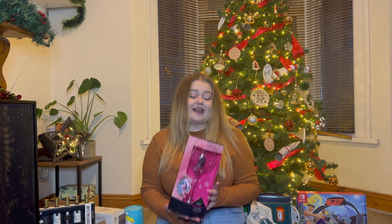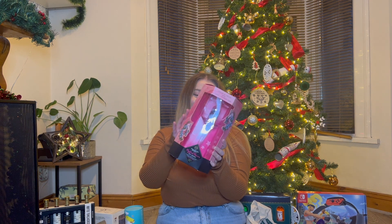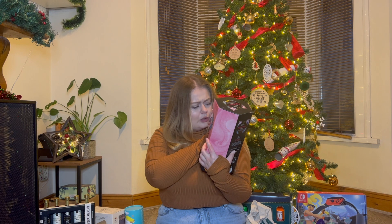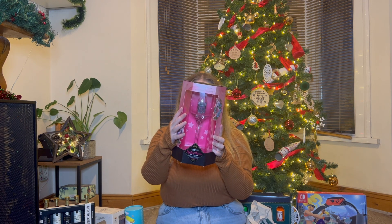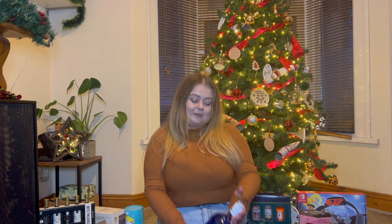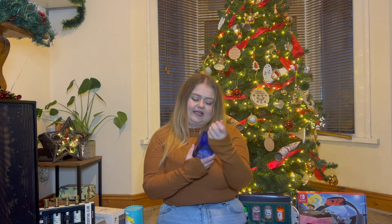My Babcia and Dziadzia - Father Christmas comes to the house and I also got this from him: a lovely gin set with a gin glass and some... I can't actually read it. I think it's normal flavoured gin but I'm not 100% sure. Oh, it's a pink gin actually, which I'm super excited to try, so thank you.